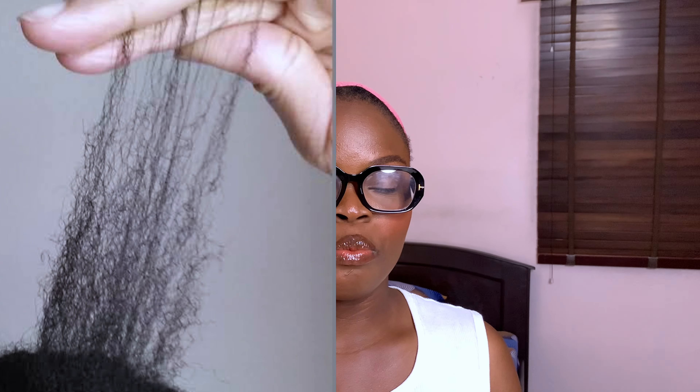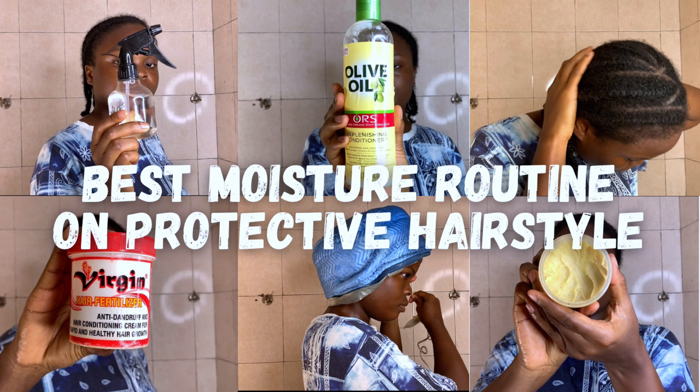Tip two: moisture routine. This is very important, especially if you have natural hair. Natural hair thrives on moisture, and you need that moisture balance. Dry hair breaks — you get split ends and eventually your hair will break off. The LOC method — Liquid, Oil, and Cream — is the method I use to lock in moisture for longer periods. I have detailed videos on my moisture routine linked for you.